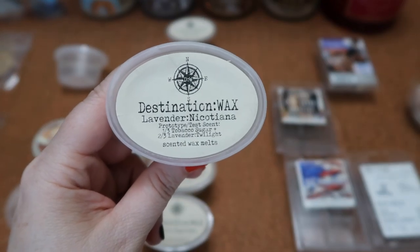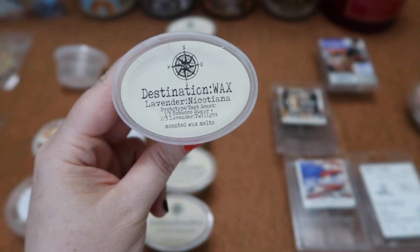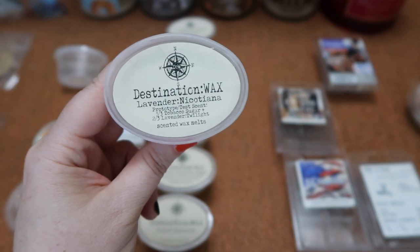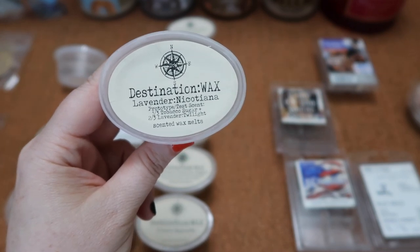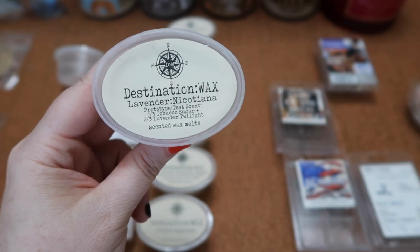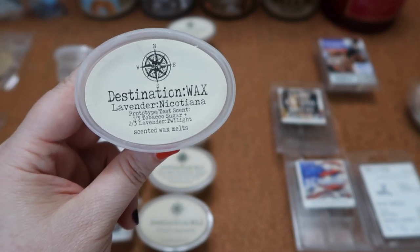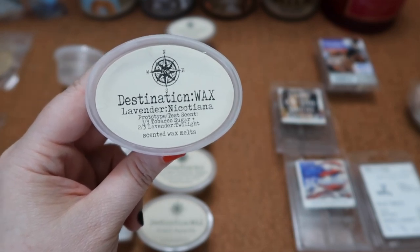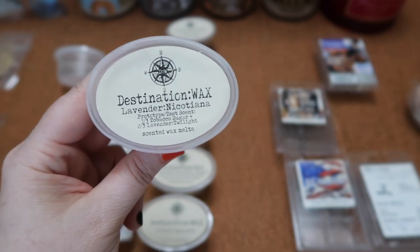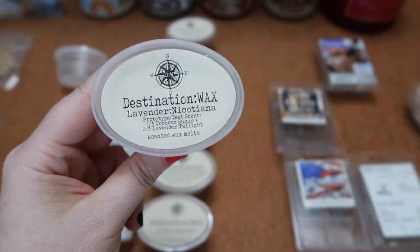I finished this scent shot in Destination Wax's Lavender Nicotina — two-thirds Lavender Twilight and one-third Tobacco Sugar. This scent is absolutely amazing. You already know I absolutely love her Lavender Twilight — it is a spot-on dupe to the bath bomb. She added Tobacco Sugar which adds this really nice warmth to it. You still get a lot of the Lavender Twilight but the Tobacco Sugar adds something warm, amazing, and sophisticated. The scent throw was about an eight for a fourth of the scent shot in my Bath and Body Works bulb warmer — very strong.